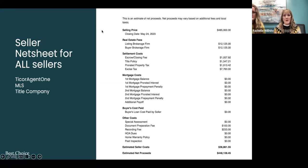Title companies like TICOR, Chicago, Fidelity, First American — all the major title companies for the most part have a mobile app that allows you to do a net sheet right on your phone. So there really is no reason why you cannot go over the net sheet with your sellers. MLS even has it — you go into financial tools, click on financial tools, and you've got a calculator right there on your homepage.